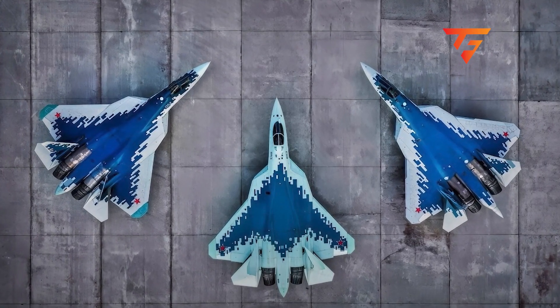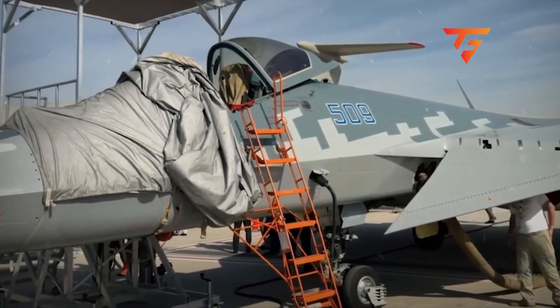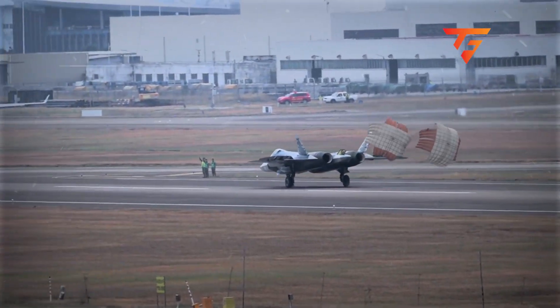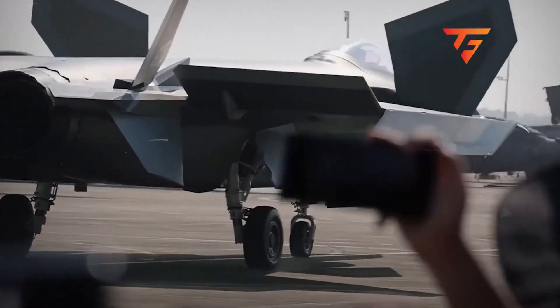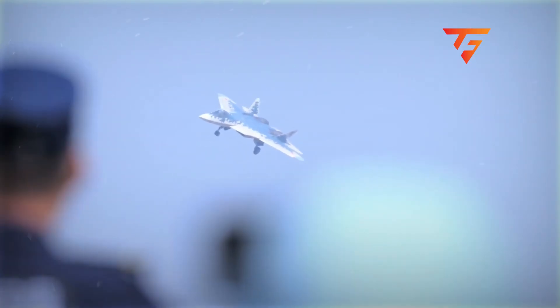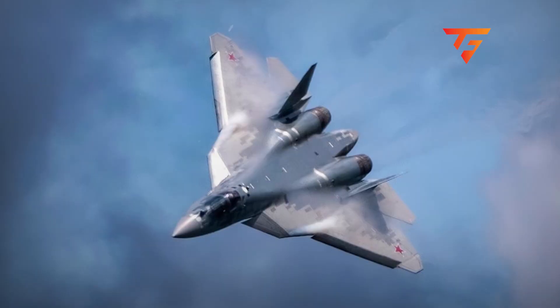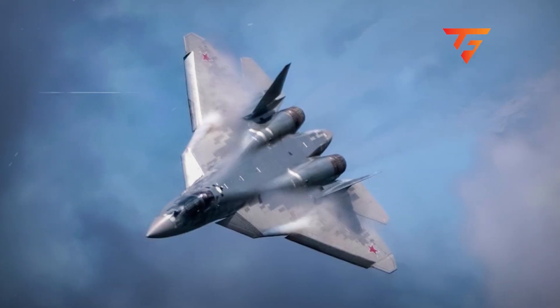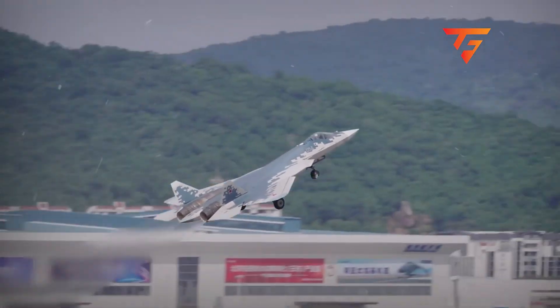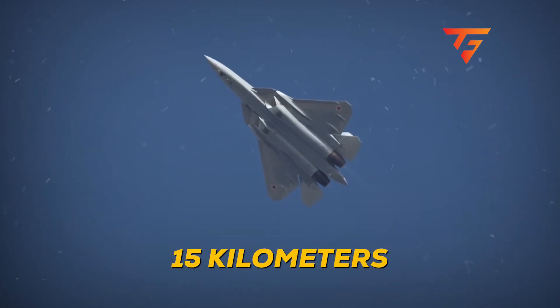American defense contractors who observed the model at Dubai immediately recognized design elements similar to their own classified research programs, abandoned in 2018 due to manufacturing complexity — Russia apparently solved problems that stumped Lockheed Martin's Skunk Works division. The Israeli Air Force calculated that three Su-57s with these nozzles could penetrate their multi-layered air defense grid undetected until reaching within 15 kilometers of strategic targets, a capability that completely reshapes Middle Eastern threat calculations.